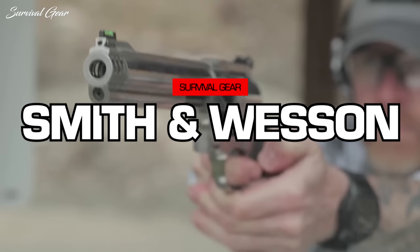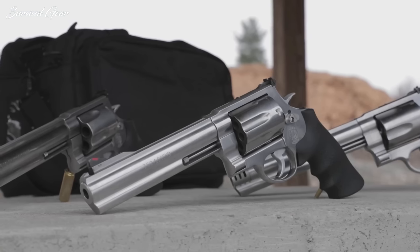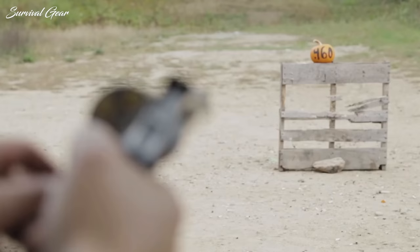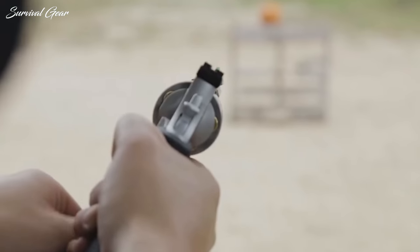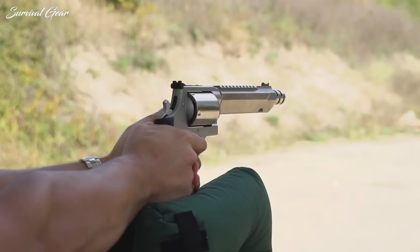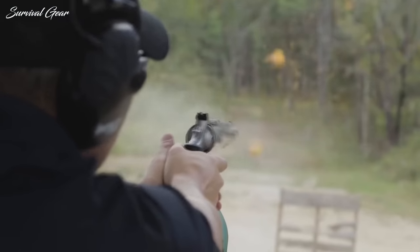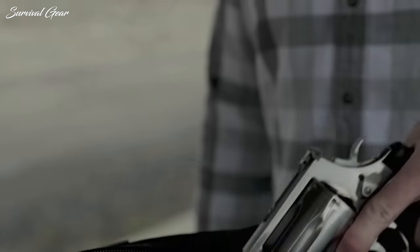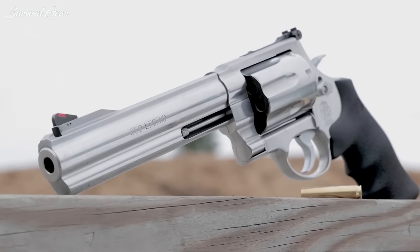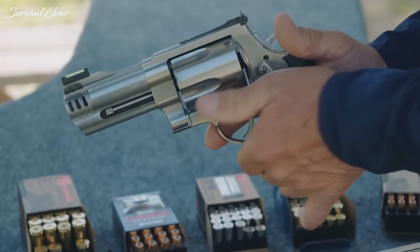Smith & Wesson X-Frame. Yes, the .460 S&W redefines what a powerful handgun cartridge is. Yes, the .500 S&W is impressively gigantic. Yes, both are not impossible to control with the soft grips, extra-large frame, and integral porting of the average X-Frame revolver. But regardless of barrel length, they're just too big for concealed carry. Even the short-barrel X-Frame is just too bulky.